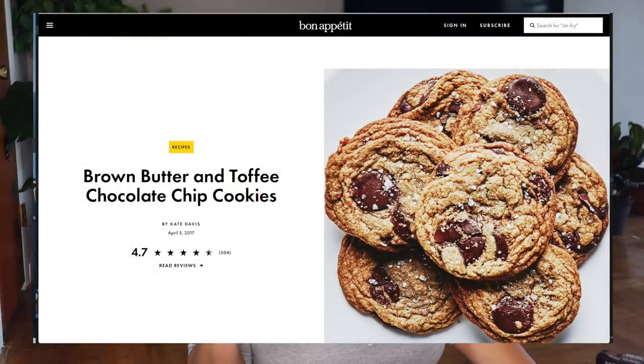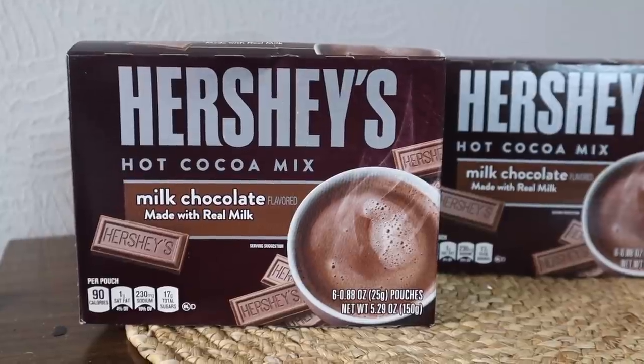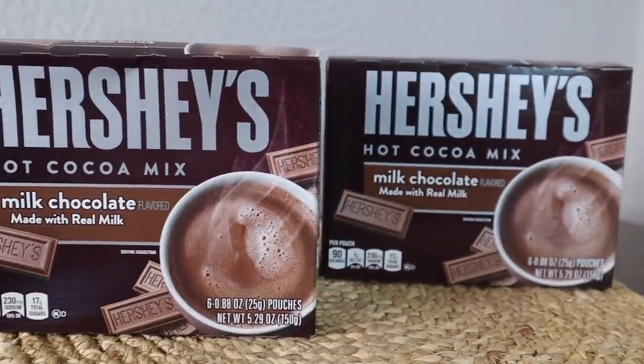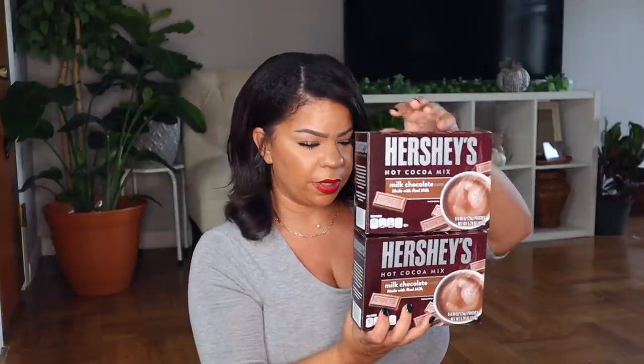I also got some candy — I've been wanting to make chocolate chip Heath bar cookies so I picked up Heath pieces at Dollar Tree. And when I was at one of the Dollar Trees I saw Hershey's hot chocolate mix. You could use it for regular hot chocolate or frozen hot chocolate. Six packets come in there for a dollar and it's about to be cozy season so pick those up while you can.